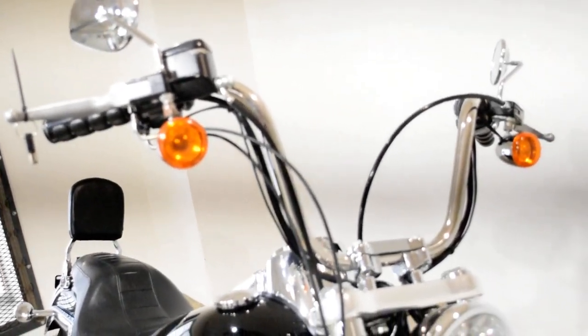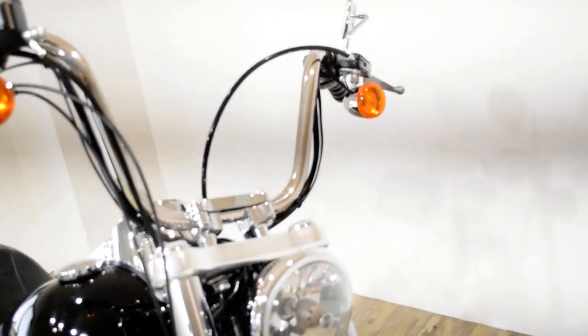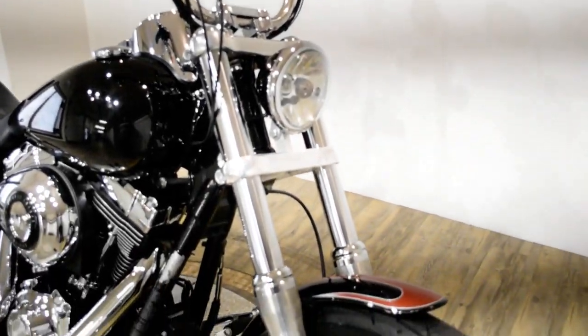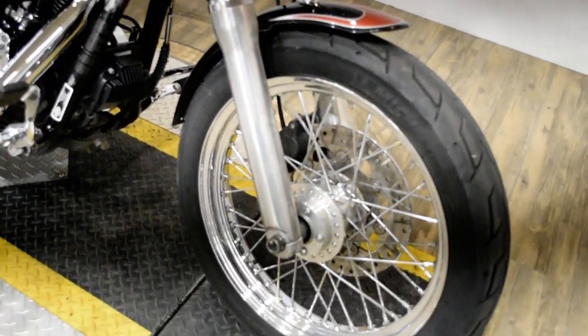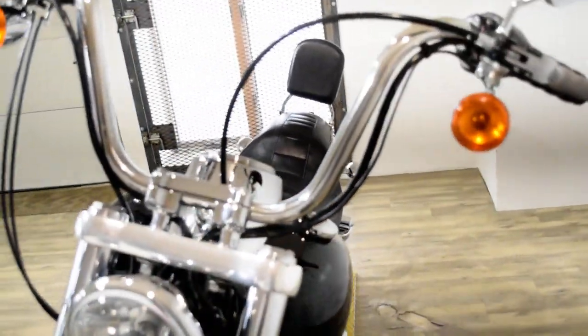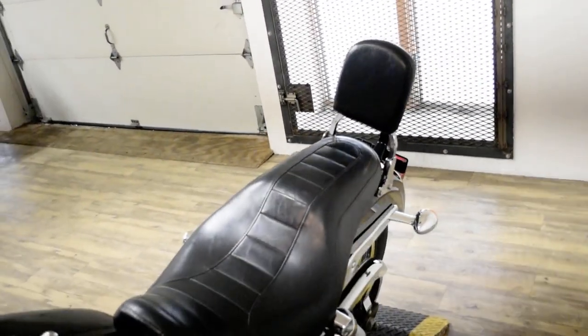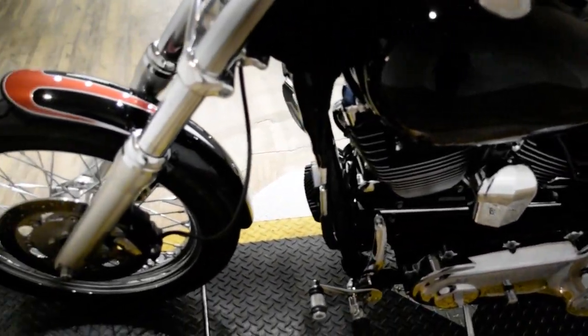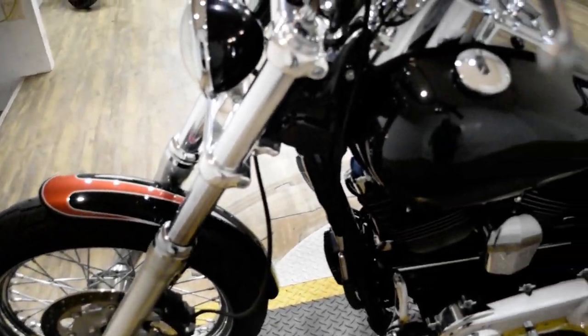Give us a call at 847-526-0500, or you can come check this bike out in person. We are located 45 minutes north of Chicago and our address is 315 North Rand Road in Wauconda, Illinois.